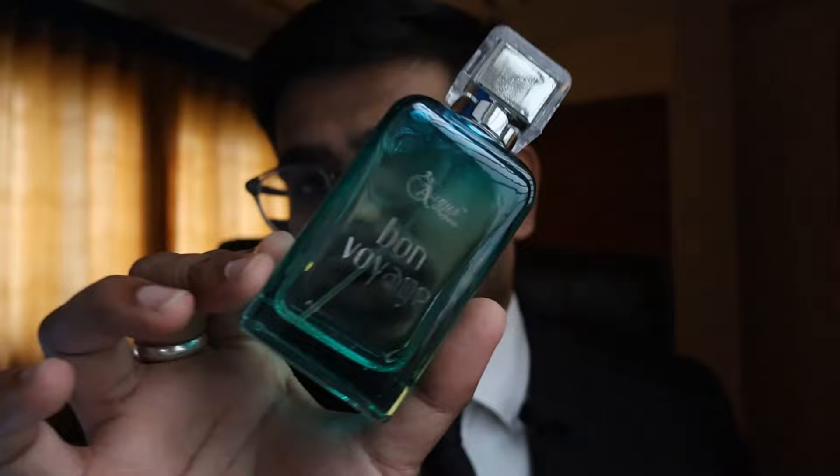Bond Voyage gives you a sea vibe — you know, like you're standing on a seashore. It has this specific sea salt note to it. If you've sniffed perfumes like Millésime Impérial by Creed, you're going to love this one. I'm not saying it's a clone — all perfumes are pretty much private blends — but that's the kind of perfume Bond Voyage is. This is sophistication in a bottle, something you can wear anytime, anywhere, in any season. I feel it's best for the office.